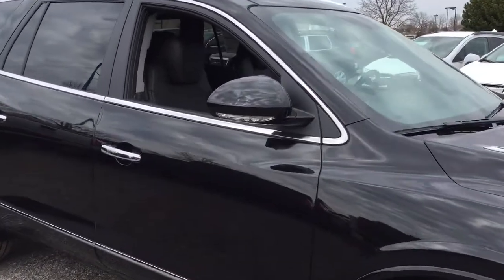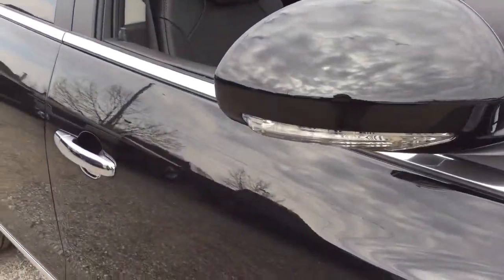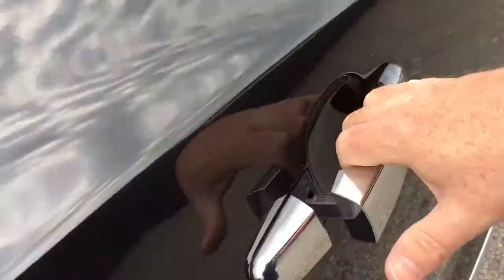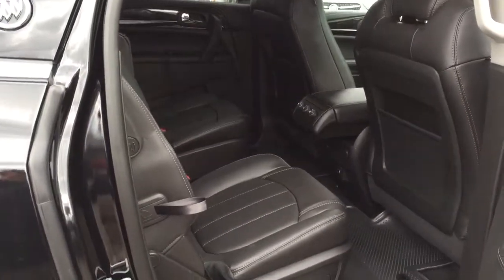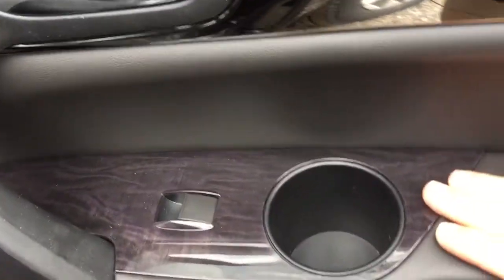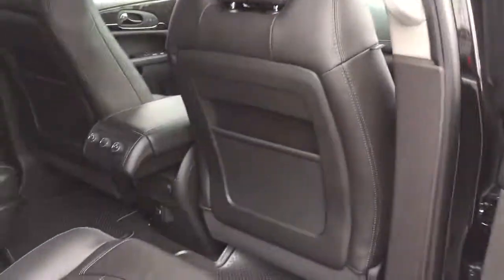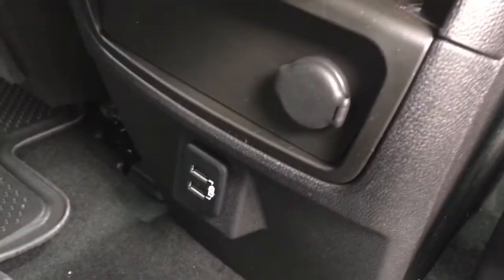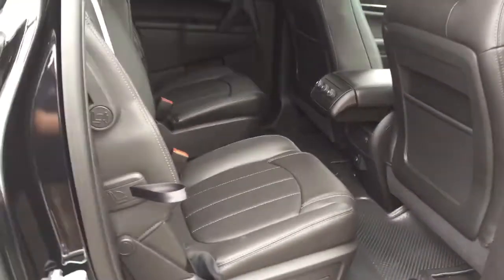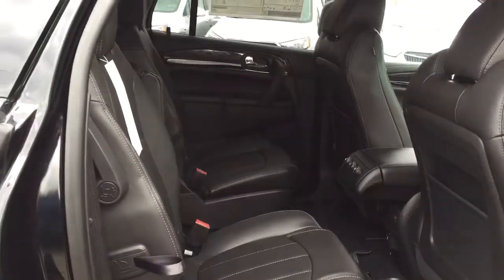You've got integrated turn signals here and chromed door handles. Let's get a look into the second row of seating. All leather upholstery continuing, with wood grain trim, cup holders, power windows, and deep tinted glass to keep things cooler in the summer months. Temperature controls are back here, along with 12-volt power and a pair of USB ports for your passengers. Those are the two captain's chairs in the second row, up in position and ready.